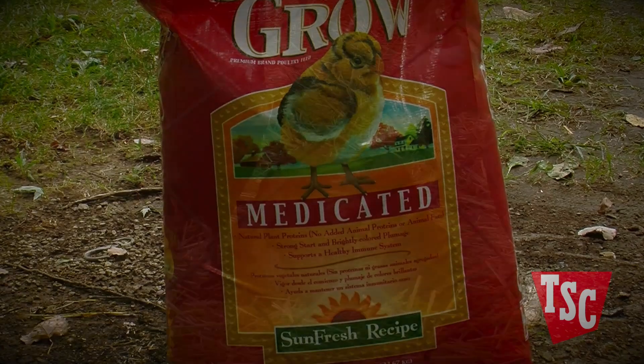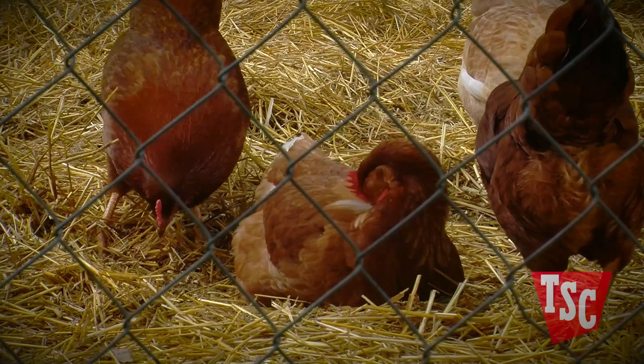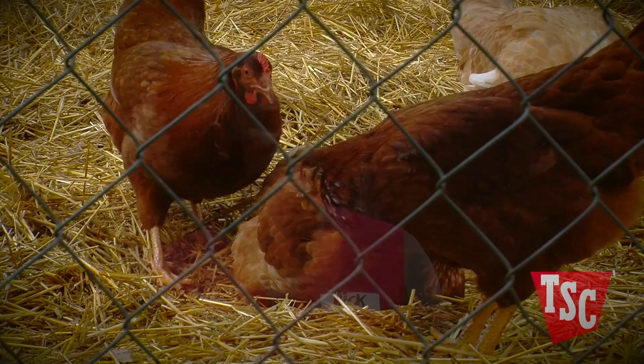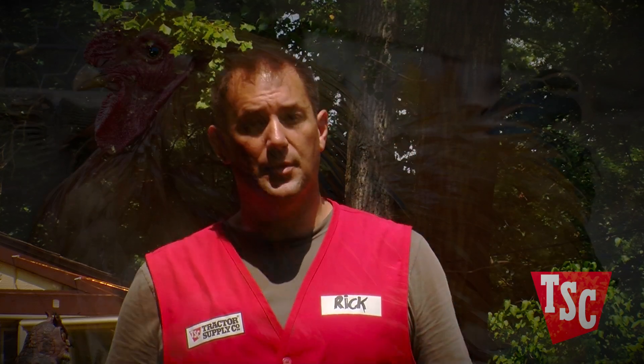Most feeds are designed to boost the immune system, so in order for them to work, chicks should be allowed to forage for at least part of the day outdoors in order to get exposure to the parasites in the soil. Keep in mind that medicated starter feeds are not a cure for Coccidiosis but rather a way to build up immunity.